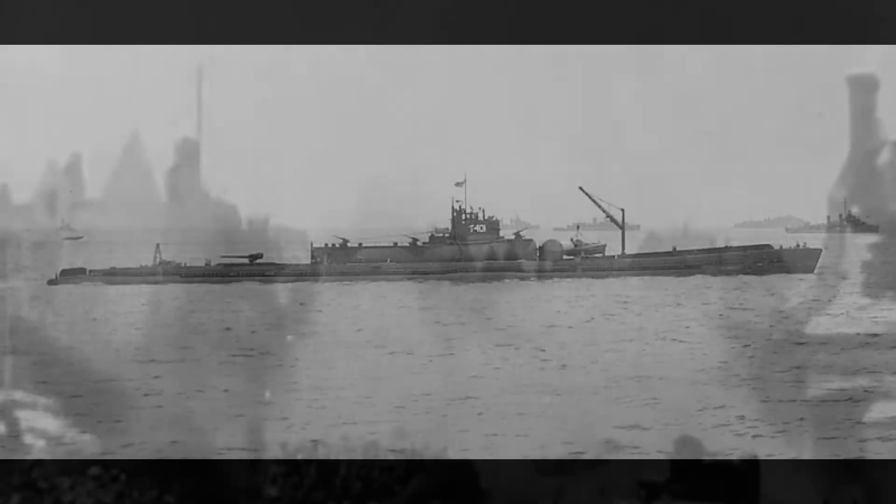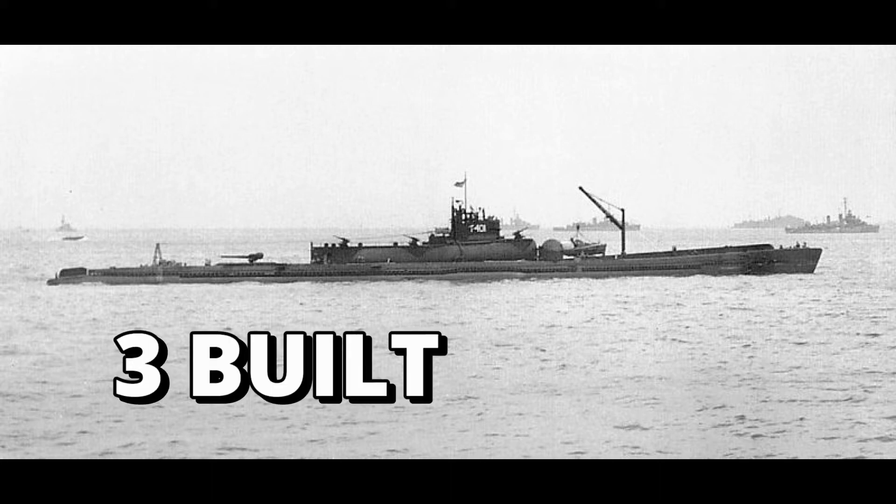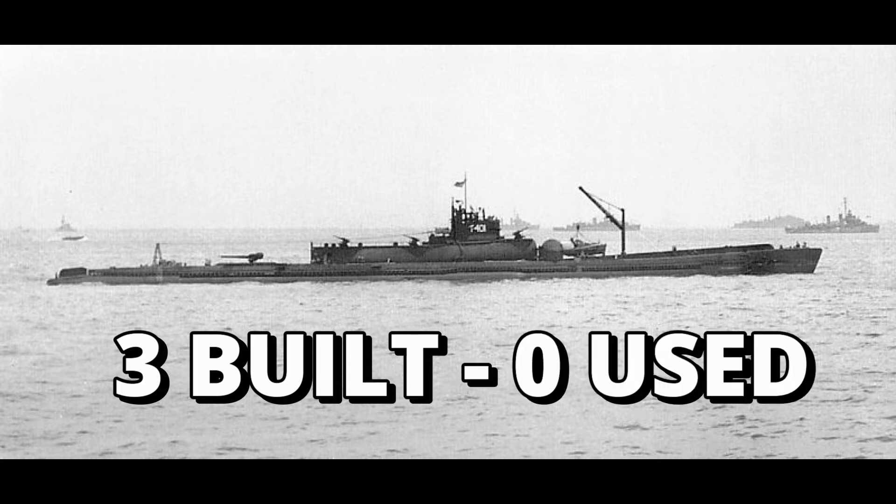At that time, Japan's resources were tied up with the matter of actually fighting World War II. So only three of these very big and very expensive submarines were ever actually built, and the war was over well before Japan had a chance to use even a single one of them.